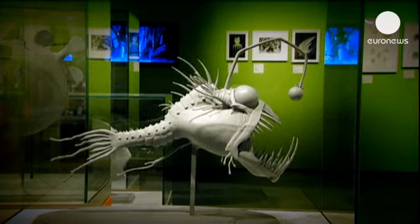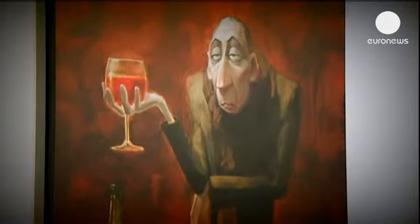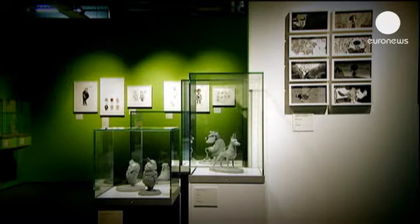The exhibition reveals where the initial ideas for Pixar's animated classics came from, and includes original models, unique animation installations, storyboards, sketches and clay figures.